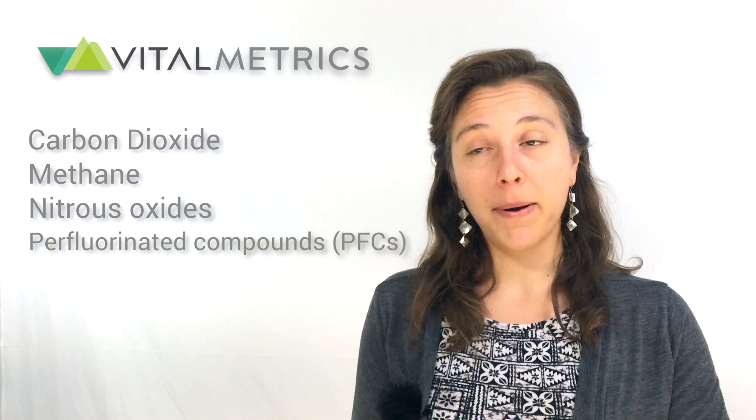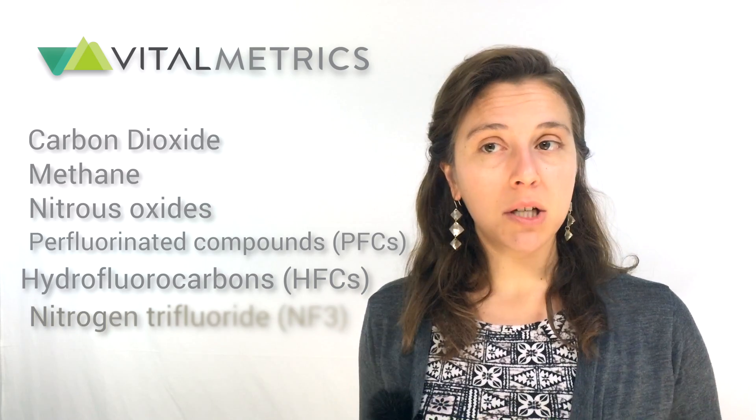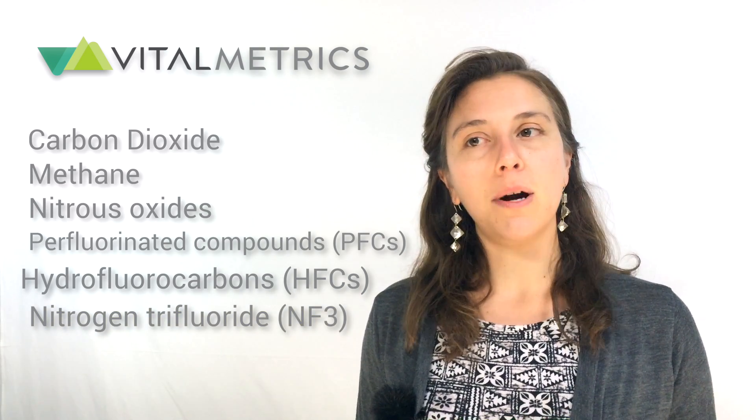I'm glad you're interested in participating in greenhouse gas reporting. Let me start here. There are seven major categories of greenhouse gases, which includes carbon dioxide, methane, nitrous oxides, perfluorinated compounds or PFCs, hydrofluorocarbons or HFCs, and a new addition to the pool, nitrogen trifluoride.